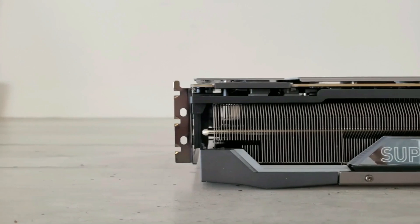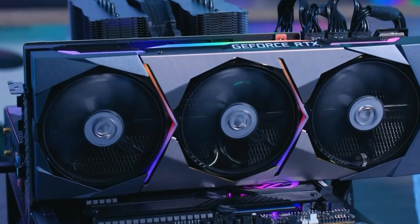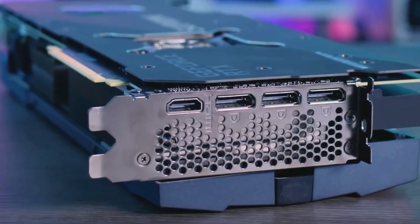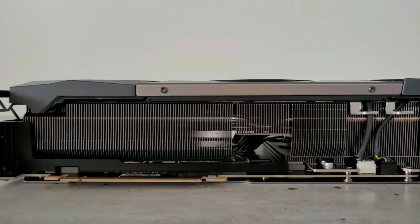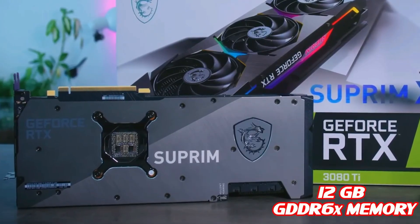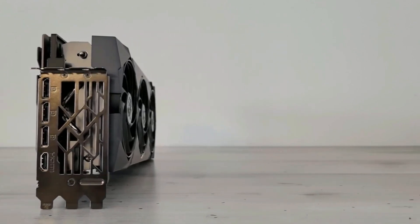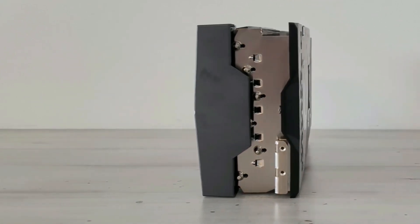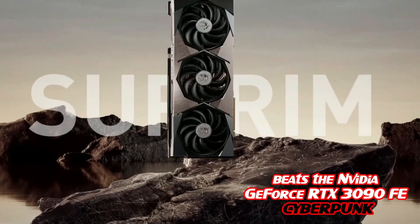Next up, the MSI RTX 3080 Ti Supreme X — our pick for the best graphics card for most people. At 2 kilos, 33 centimeters long and 14 centimeters wide, the MSI 3080 Ti Supreme X is a monster capable of satisfying your most demanding needs. Like the 3080 Ti FE, the Supreme X is equipped with 12 gigabytes of GDDR6X. It's not as powerful as the 3090, but it keeps the price much lower while offering about the same power — for example, in Cyberpunk 2077 at 4K it actually beats the RTX 3090 FE by a small margin with 57 FPS.